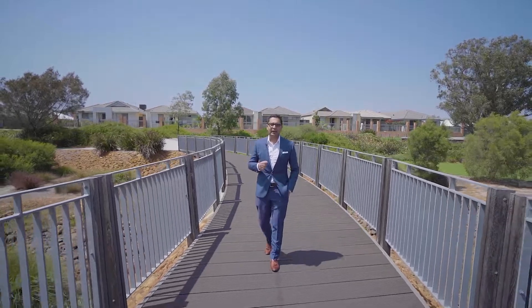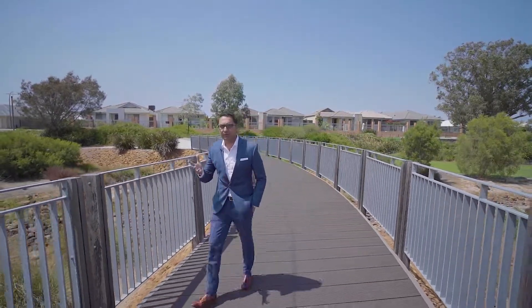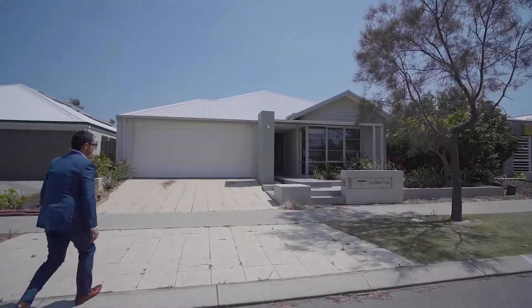If easy care living and a great lifestyle are what you're after, then you must inspect today's property. Follow me through. I'm Shabazz from LJ Hooker Thornley and welcome you to 58 Bartek & Turn here in Hilbert. Let's check this gorgeous home.